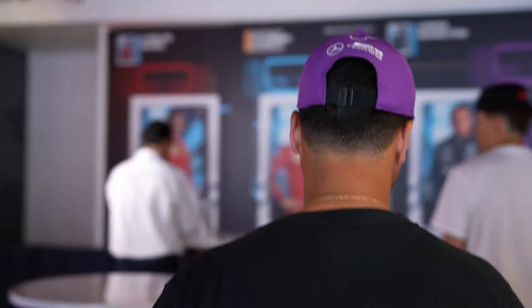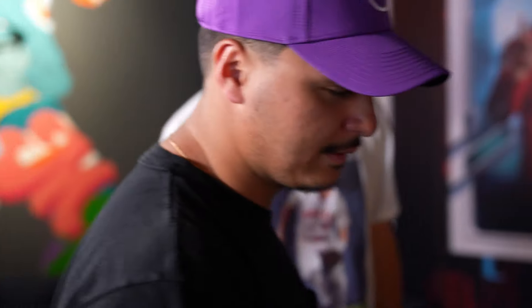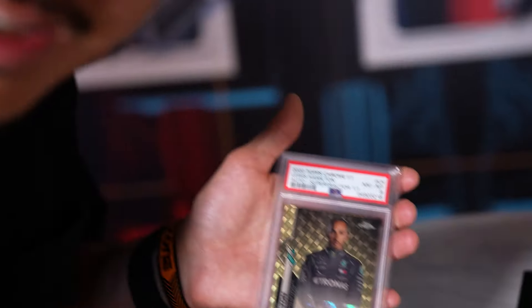Here we go. Got something really special for you right now. We are here at Loop Miami. The Holy Grail — this is the Holy Grail of Topps F1 Chrome right now.